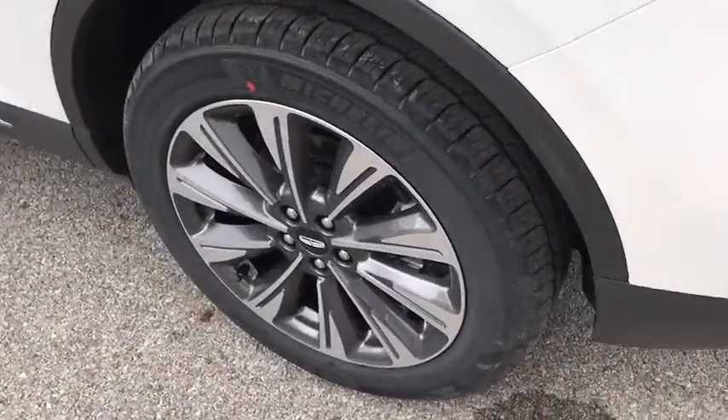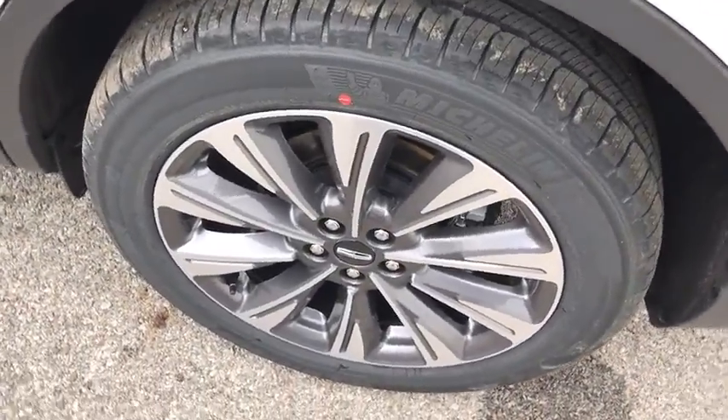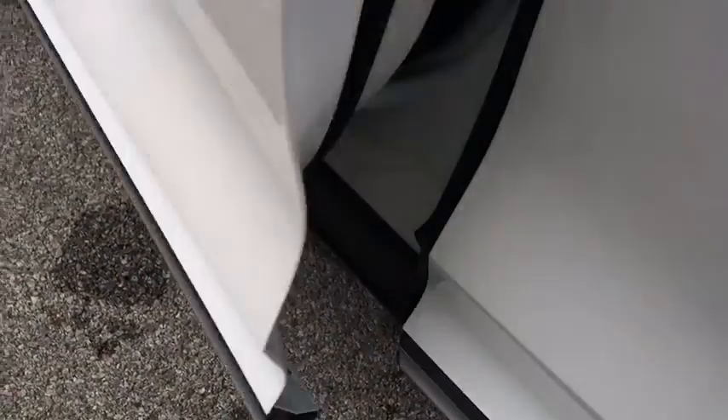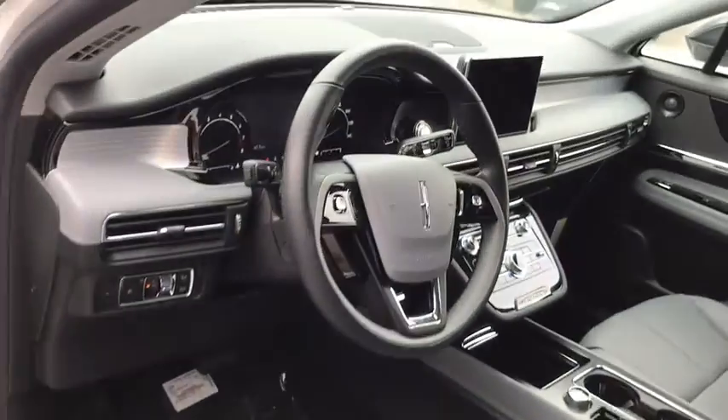Power passenger seat, leather-wrapped steering wheel, Bluetooth, power steering, adjustable steering wheel, keyless start, aluminum wheels, cruise control, auto-dimming rear-view mirror.